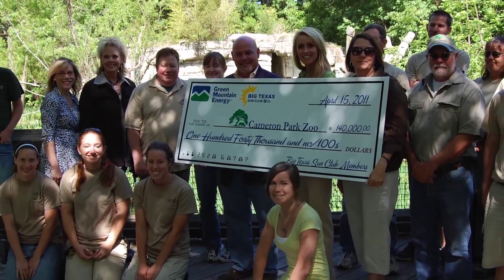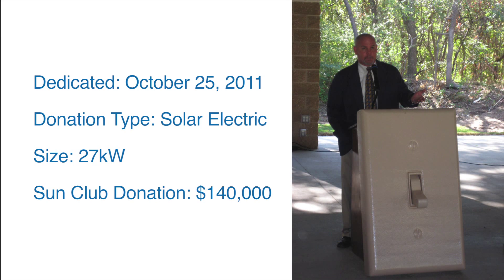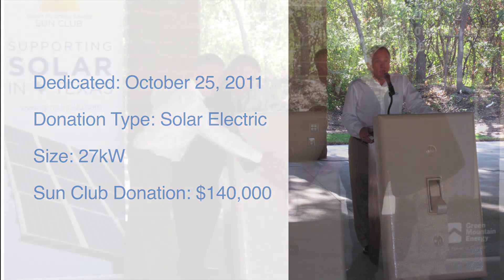The two solar electric arrays were built with $140,000 donated by Sun Club members. They were dedicated on October 25, 2011, and combined are 27 kilowatts.